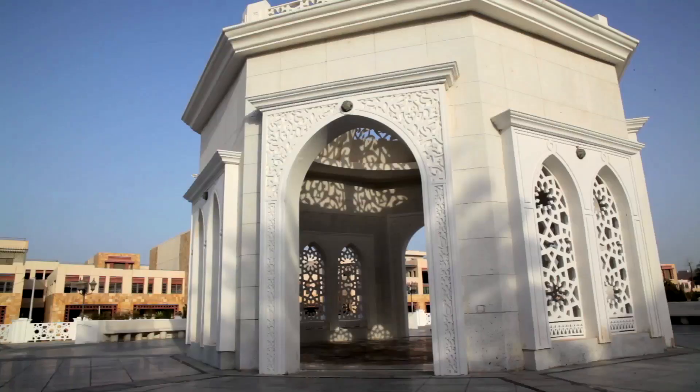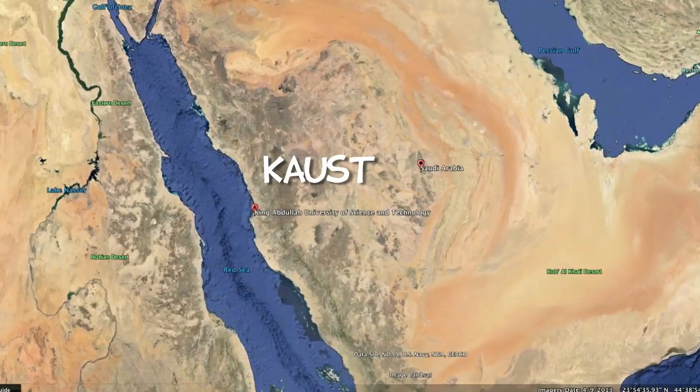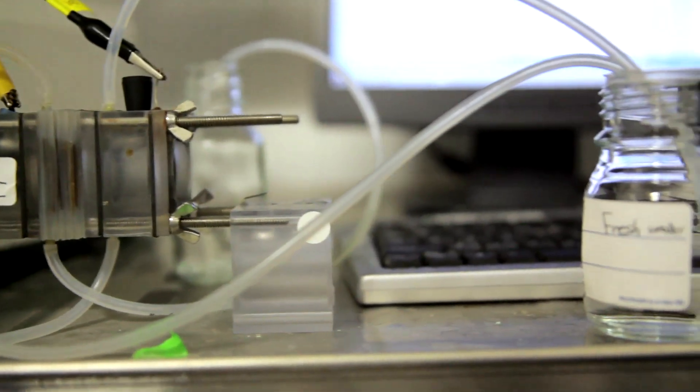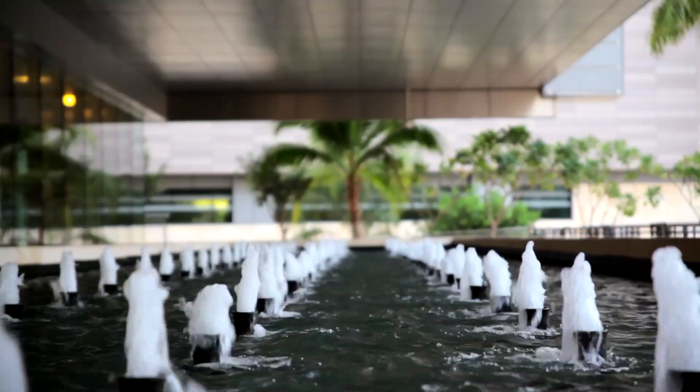Today we travel to Saudi Arabia to find out how a desert country gets its supply of fresh water. Join us as we learn how a little bacteria can clean wastewater and power the desalination of seawater at the same time, providing a sustainable solution for clean water worldwide. The person we're interviewing is lab student of the month, Nora Shihab.